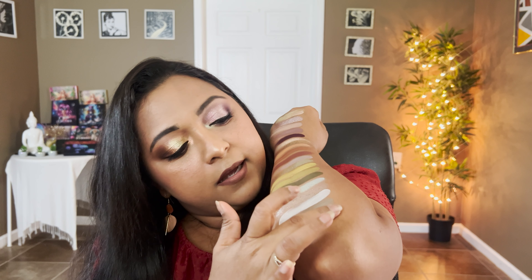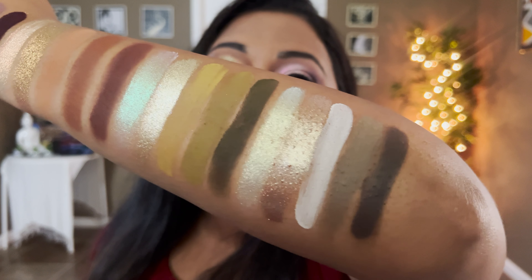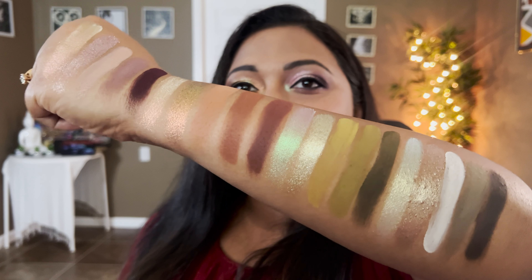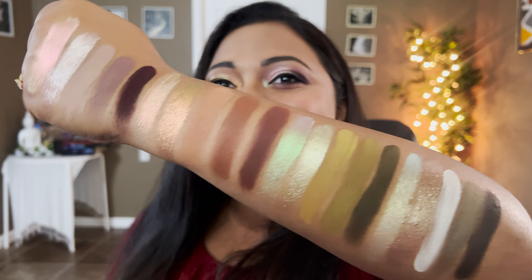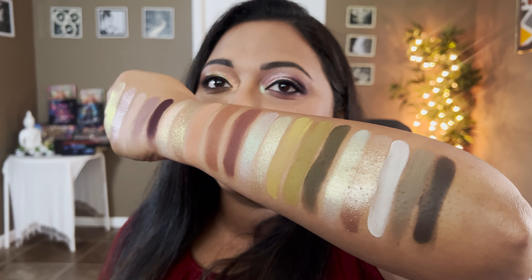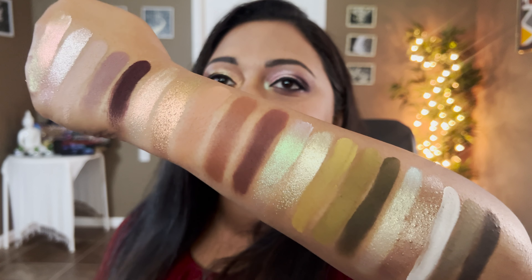Those are the next five shades of that column. Those iridescent duochrome shades are so pretty — look at that multi-chrome. They don't even call it a multi-chrome but it's truly a multi-chrome — such a fiery orangey shifting shade. This one is more like a coppery pink-green — such a stunning shade. Those are the first two columns of the palette.